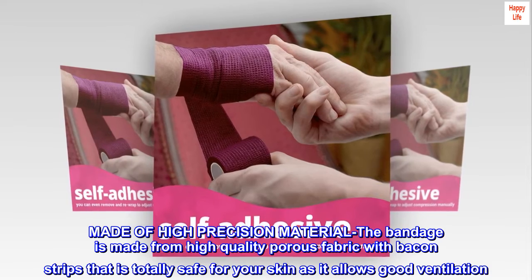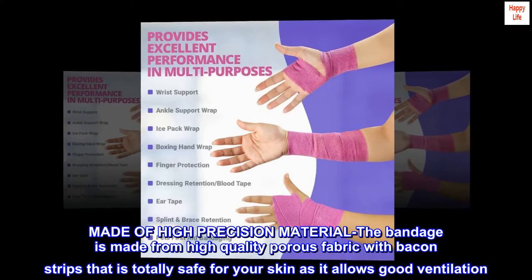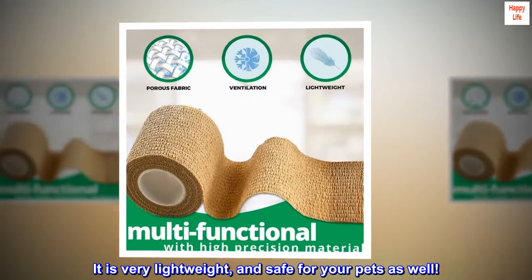Made of high-precision material. The bandage is made from high-quality porous fabric with strips that is totally safe for your skin as it allows good ventilation. It is very lightweight and safe for your pets as well.